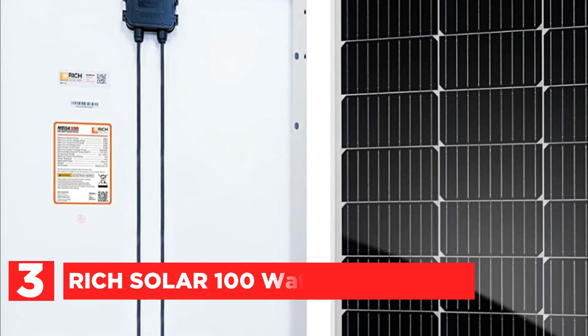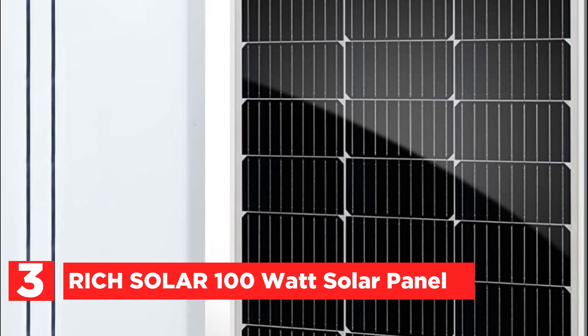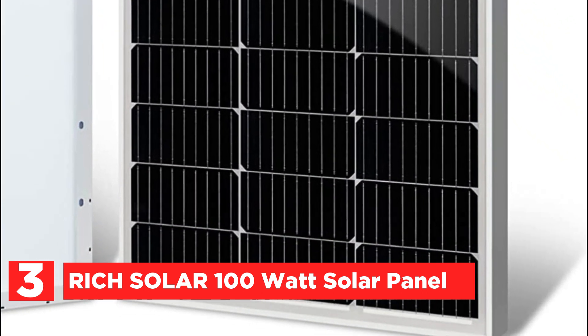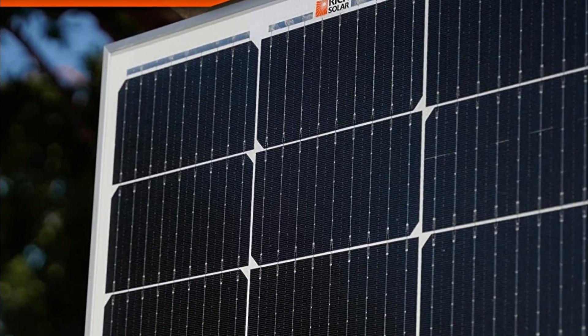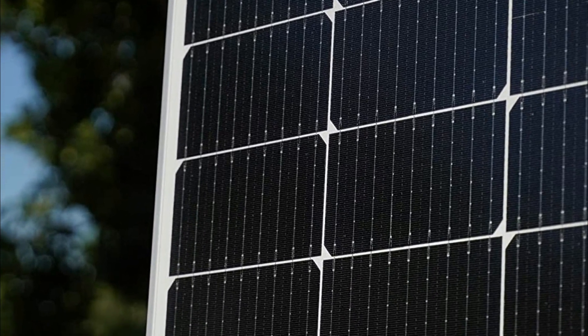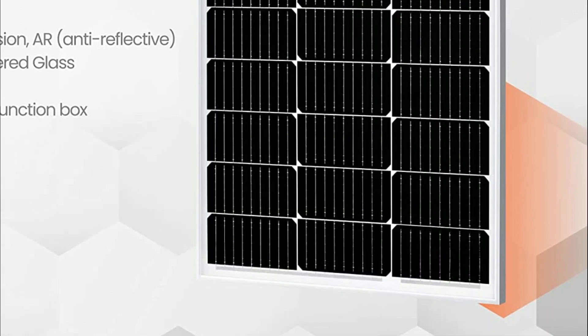At number 3: the Rich Solar 100W Solar Panel. The 100W panel is comprised of monocrystalline solar cells which provide the highest efficiency per square foot. The aluminum frame is corrosion-resistant for prolonged outdoor use, allowing these panels to endure for years and withstand extreme snow and winds, with a high module conversion efficiency.